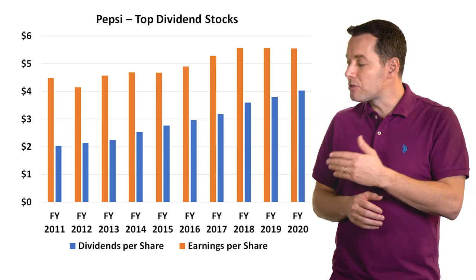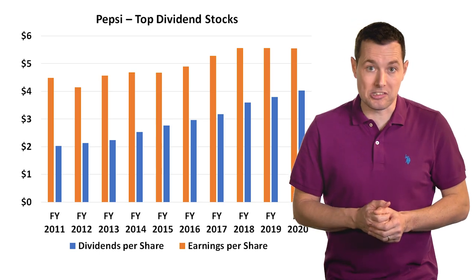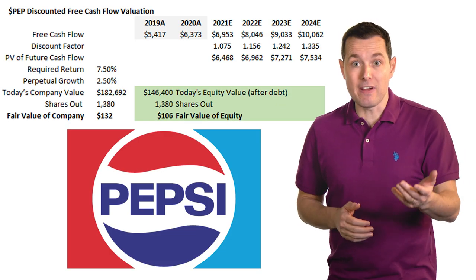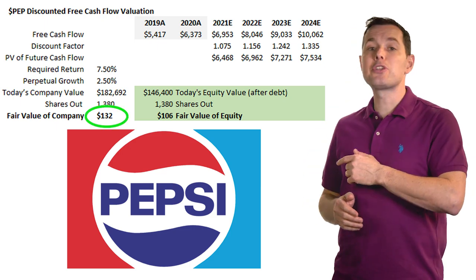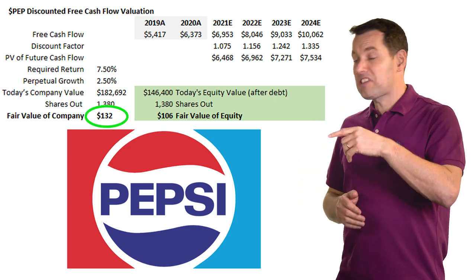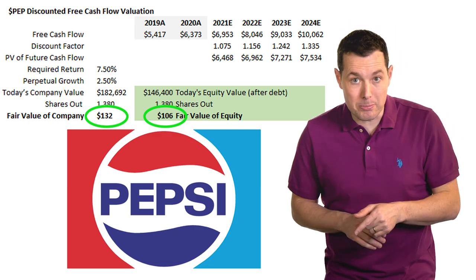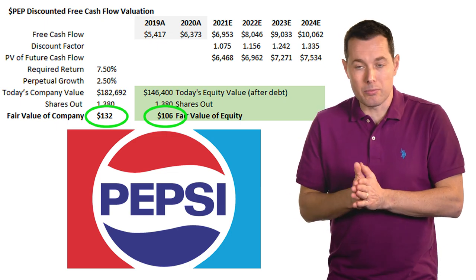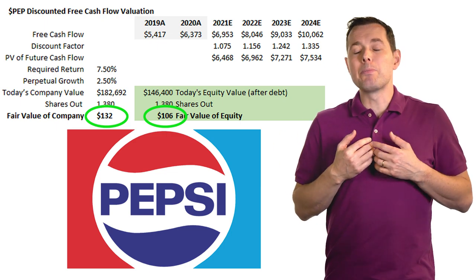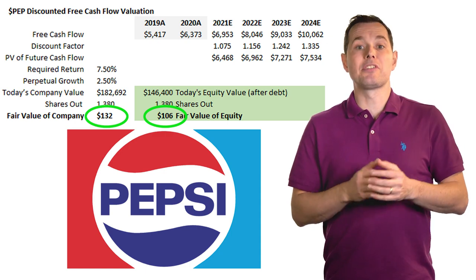Pepsi is a very mature company, but this could be a very good buy and hold stock. Switching to the fair value using discounted cash flow, we got a fair value of about $132 per share; debt-adjusted that comes in at $106 per share. Pepsi is currently trading slightly above $130 a share, so it's right in the range where we'd look to jump in. For me, it would be a good buy if it got below the debt-adjusted value, but to each their own.